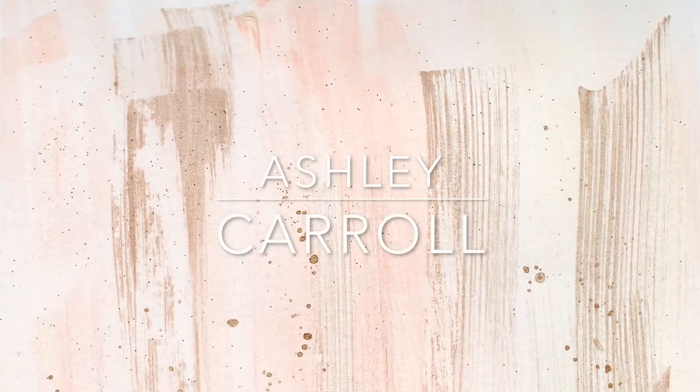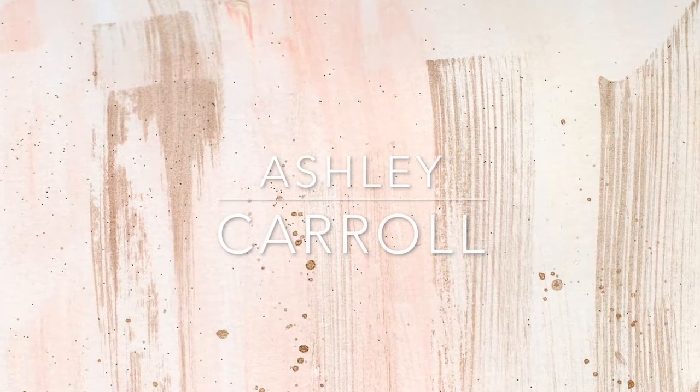Hey guys, it's Ashley and today I'm coming at you with an October favorites. There are a few things that I have been absolutely loving this month and I decided that I would share them with you guys — makeup, fashion, food, music, all sorts of stuff. So if you guys are interested in learning about my favorites, then go ahead and keep on watching.